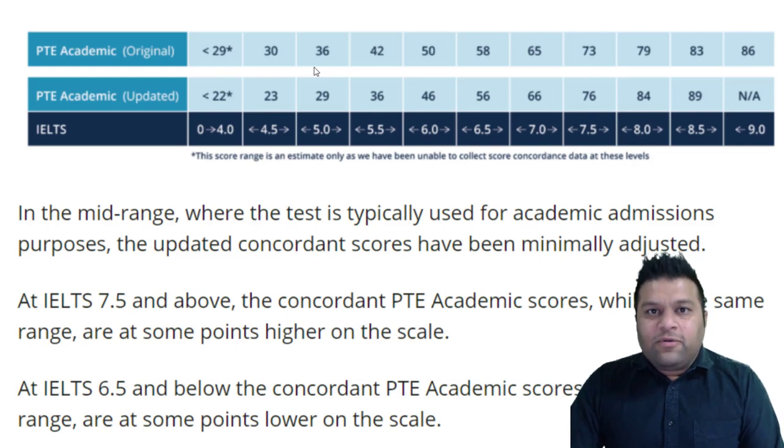Hello guys, this is Samith here once again from StudyHub. This video is about the important changes or the new changes that have been introduced in the marking system of Pearson Test of English. What are the changes? Whom is it going to affect? Why have these changes been made? How will it affect us? We are going to be discussing all this in today's video.